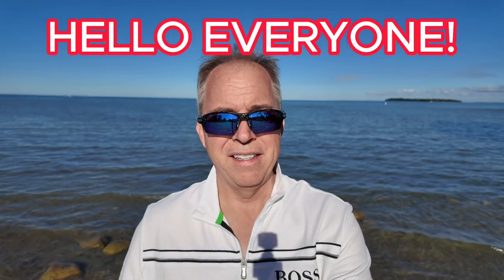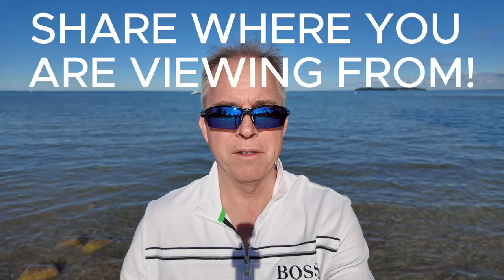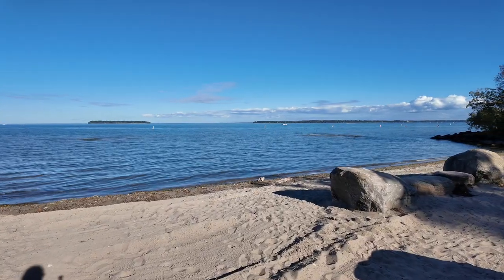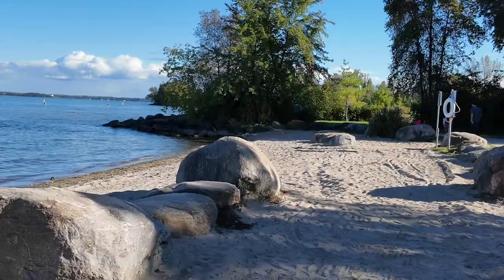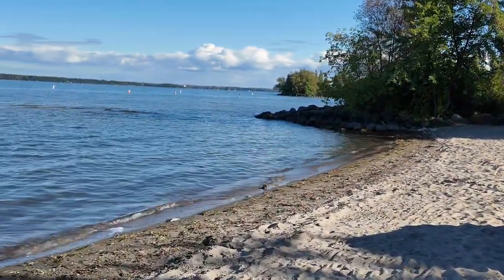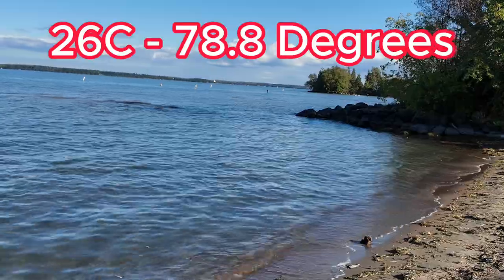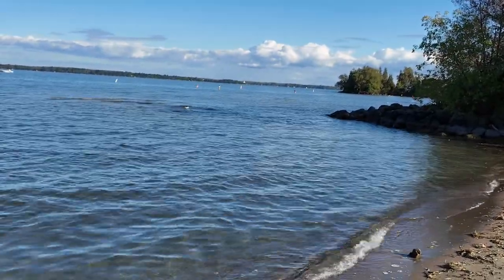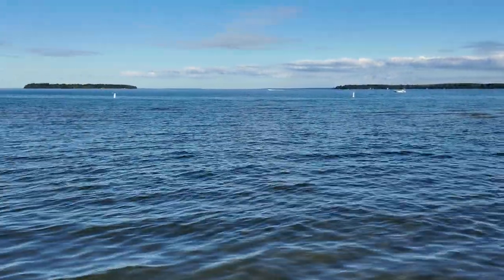Hi guys, how are you doing? Hope everybody's having a great day. Make sure to subscribe. Say hi — share where you're viewing this video from. Well, there's not many people at the beach today, it's pretty quiet. They were talking about not very nice weather, but it is beautiful out — it's 26 Celsius right now. Bella and I are out for a nice walk, getting some exercise.